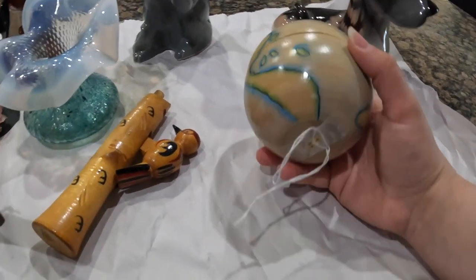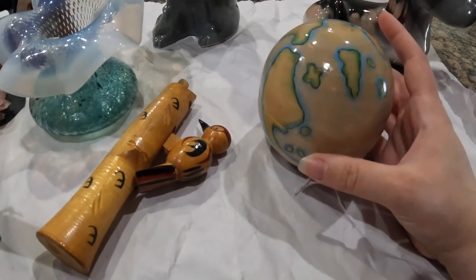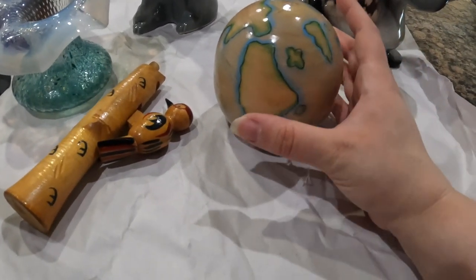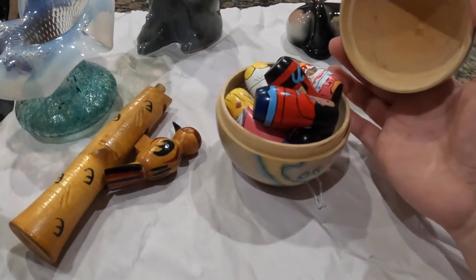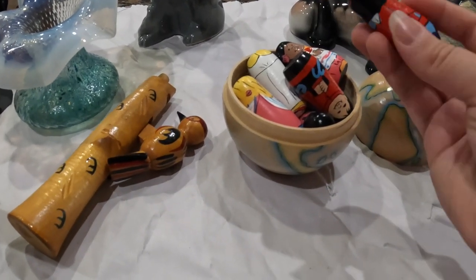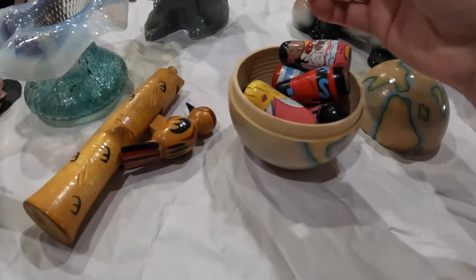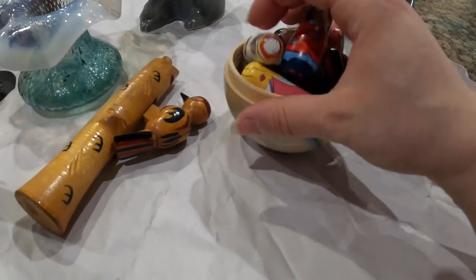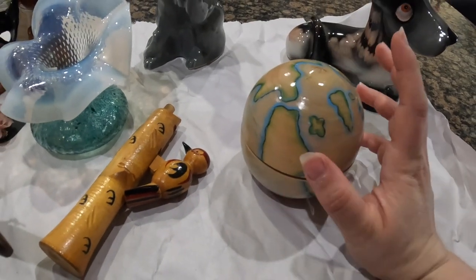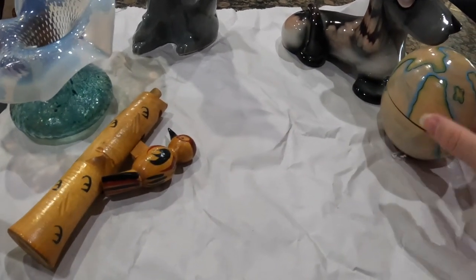Then these next two pieces — you guys saw me pick up this globe. It does say made in China, so I know it is reproduction, but I've just been wanting one of these for so many years and I was so excited to see it so cheap. It's like a nesting doll globe that has all of these hand-painted people from all around the world. My sister actually has one of these that is actually vintage and pretty old. So I've always wanted one, and if I ever find an older or better one, I can always upgrade.